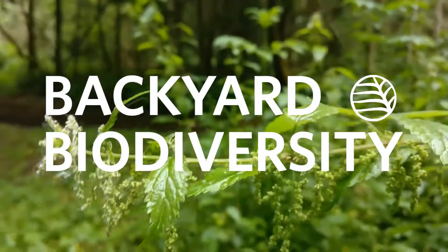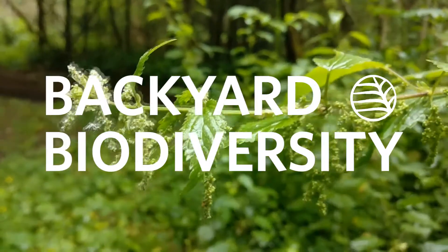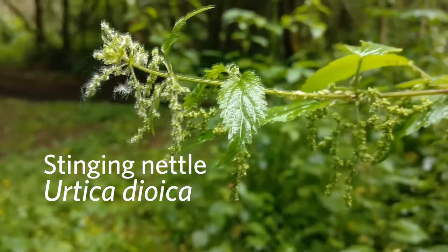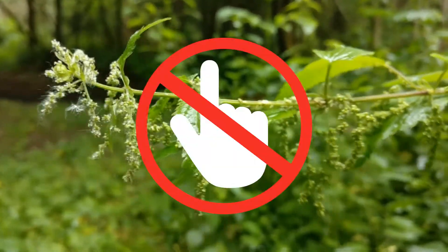Hi, this is Linda Jennings with Backyard Biodiversity. I wanted to introduce you today to stinging nettles, Urtica dioica, and this is something you do not want to be touching.